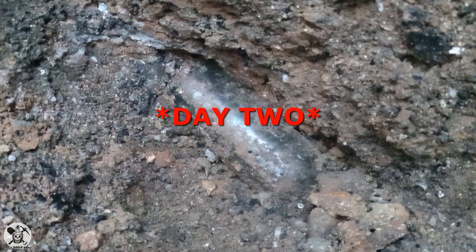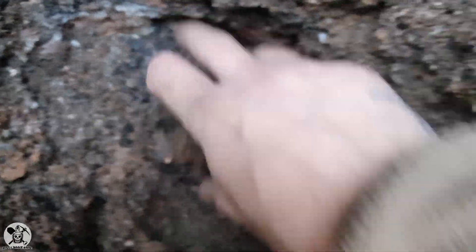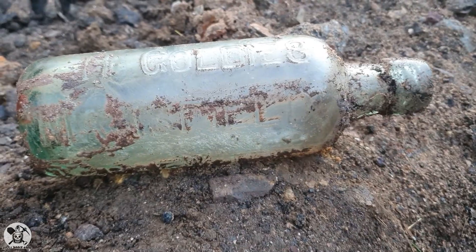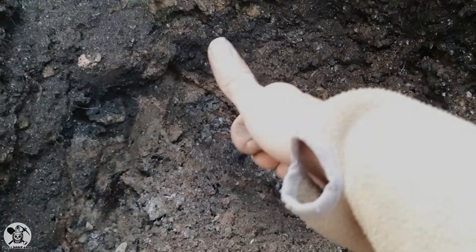Alright guys, so first bottle of the day — first full one anyway. Let's see what we got. H. Goldies Table Water. This hole is rammed full of bottles, and I'm not even joking. H. Goldies, Mansfield, Table Water. Sweet. Back to you soon.